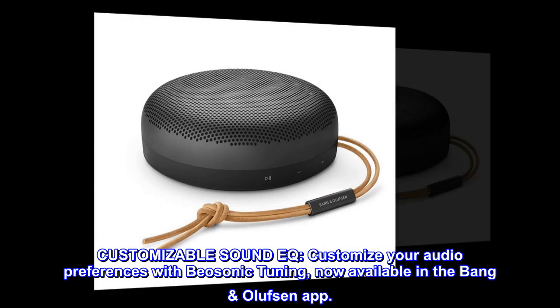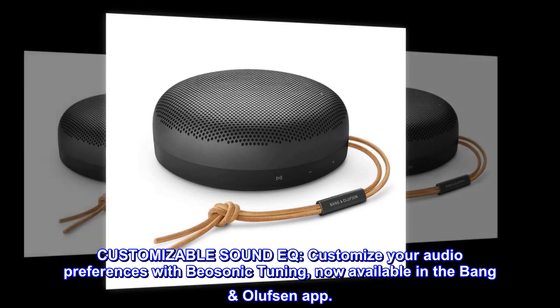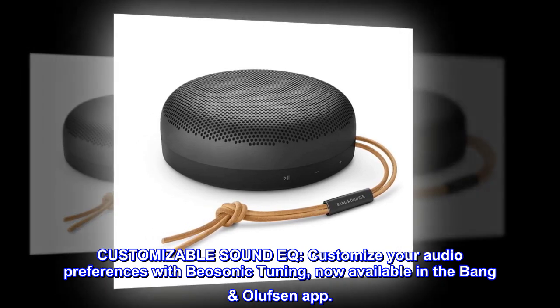Customizable sound EQ. Customize your audio preferences with Biosonic Tuning, now available in the Bang & Olufsen app.